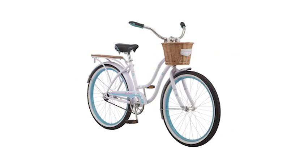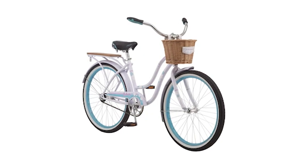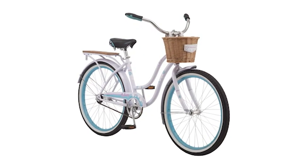Just grab your shades, gather your friends, and head out for an afternoon ride in style. Enjoy the freedom of riding a Schwinn!